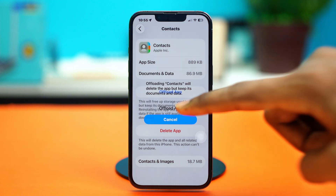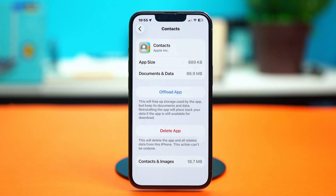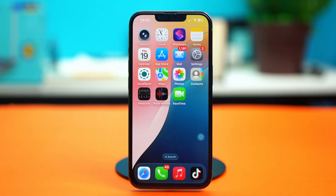Confirm your choice by tapping 'Offload App' again, then hit 'Reinstall App'. Once the Contacts app has been reinstalled, see if that fixes the problem. If not, try the last solution.